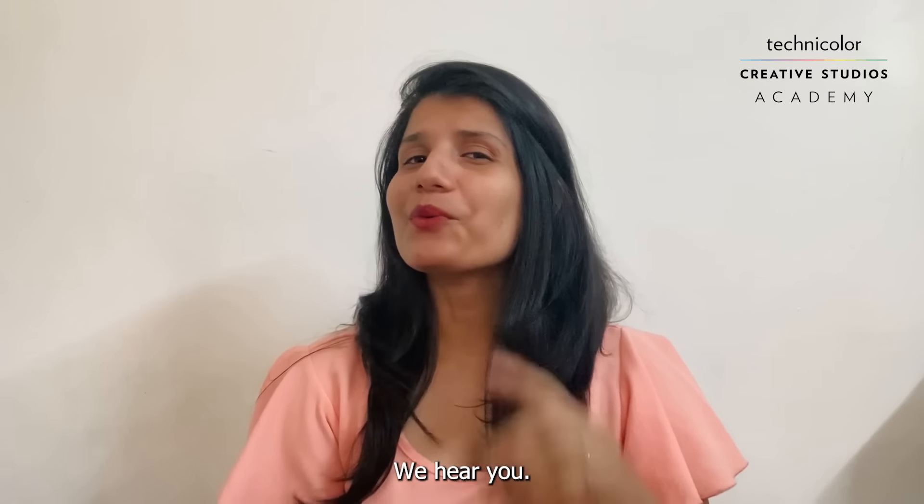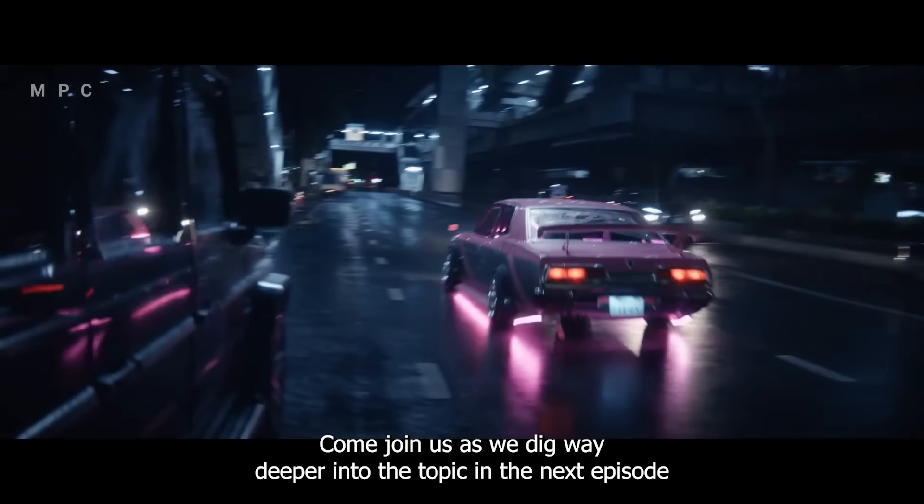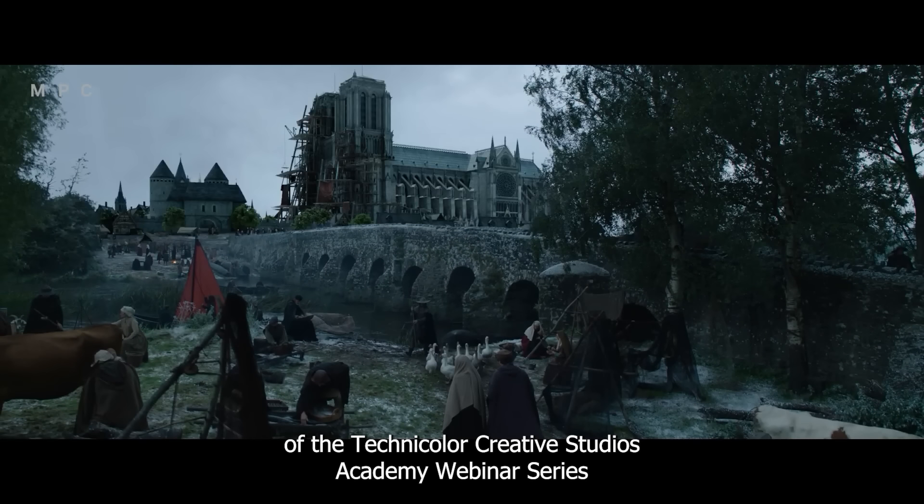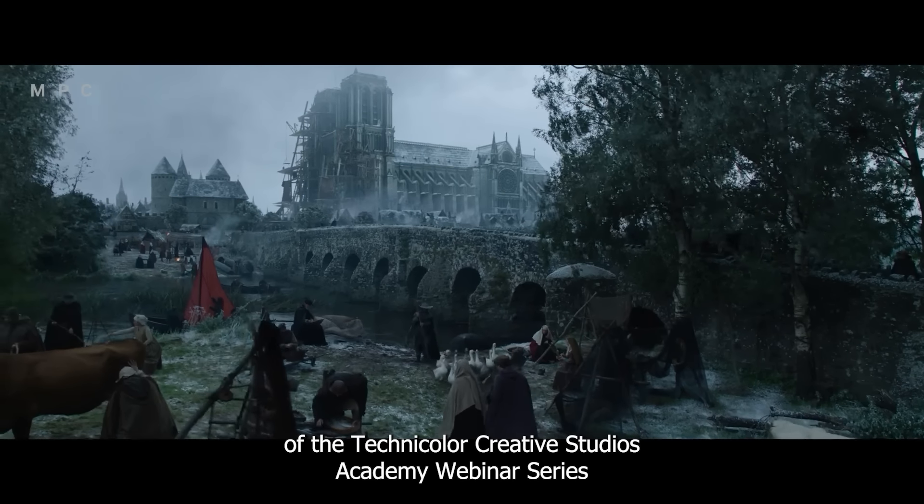Are you someone who's extremely interested in 3D DMP or environments and seem to have a lot of unanswered questions in that field? We hear you. Come join us as we dig way deeper into the topic in the next episode of the Technicolor Creative Studios Academy webinar series,